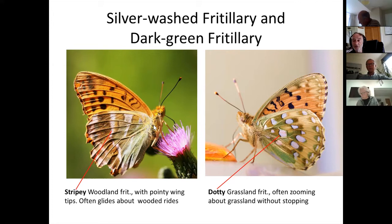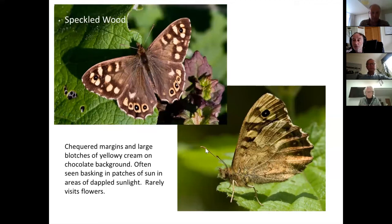The silver-washed glides around looking for flowers, whereas the dark green doesn't do that to anything like the same extent. The speckled wood is also seen in woodlands but is very different — much darker chocolate brown with pale creamy colored dots on the wing, nothing like the fritillaries. It's also smaller than both fritillaries, though some people wonder if it's a fritillary.